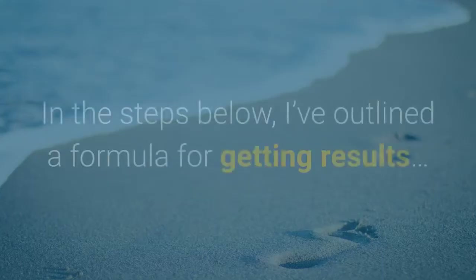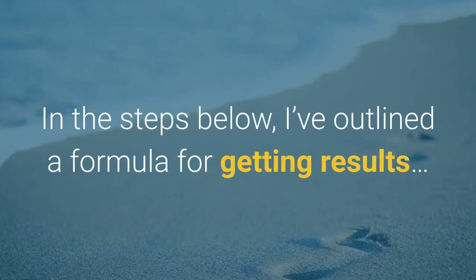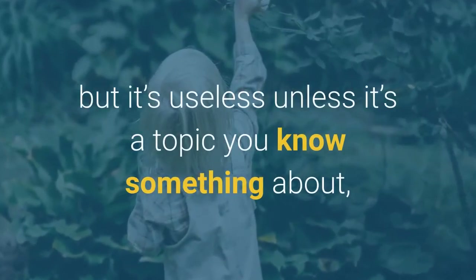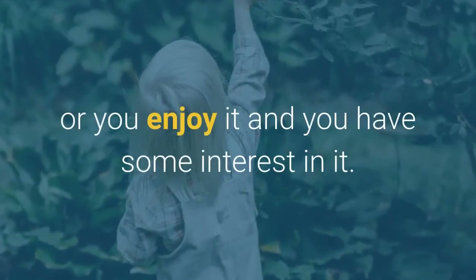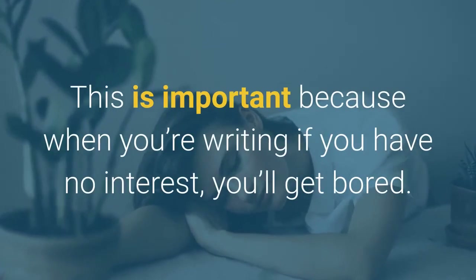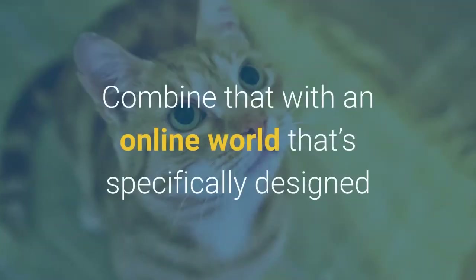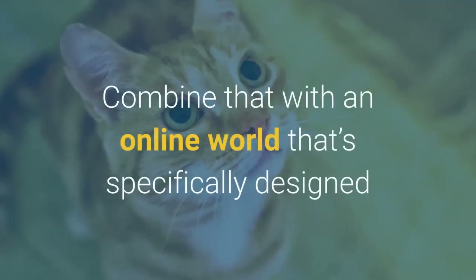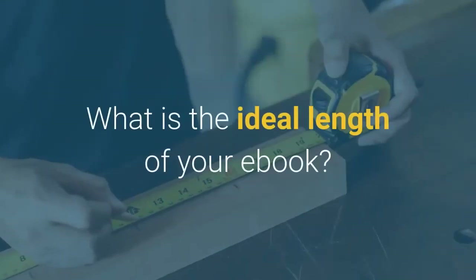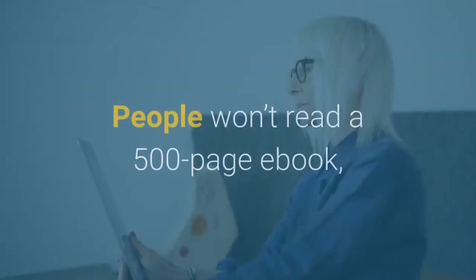What should you write about? In the steps below I've outlined a formula for getting results, but it's useless unless it's a topic you know something about, or you enjoy and have some interest in. This is important because when you're writing, if you have no interest you'll get bored — and combined with an online world specifically designed to capture your attention, your project will live a short life.